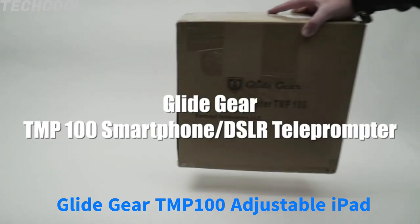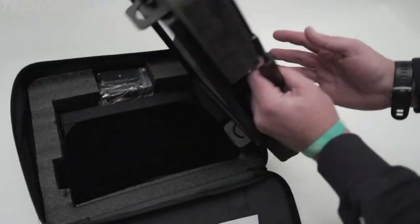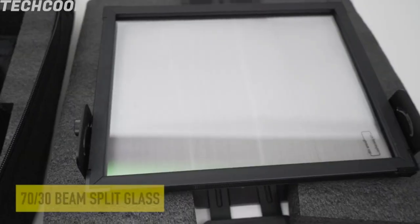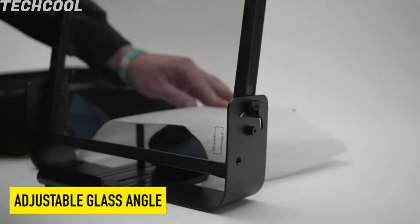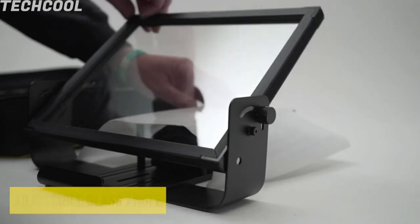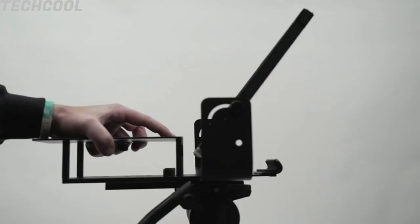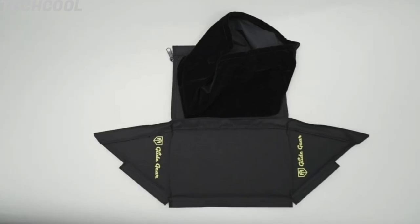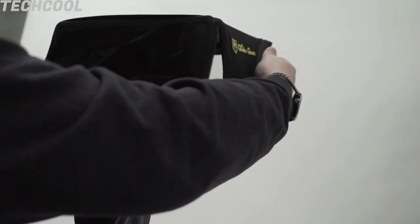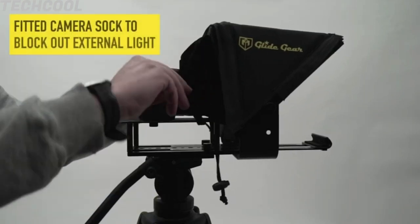Glidegear TMP100 Adjustable iPad teleprompter. Industry standard beam split glass with 70/30 visible light transmission. For use with Android and iOS teleprompter apps, accommodates any smartphone or tablet up to 10.5 by 9.5 inches. No assembly required. Collapsible teleprompter for small footprint and easy transport. Tripod and camera not included. Your camera will not photograph the text in the video. Recommended app: Teleprompter Premium/Pro. Protective carry case included.